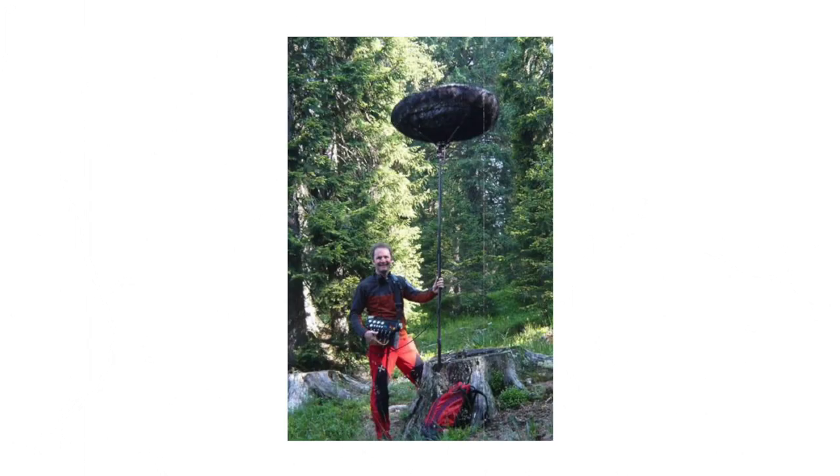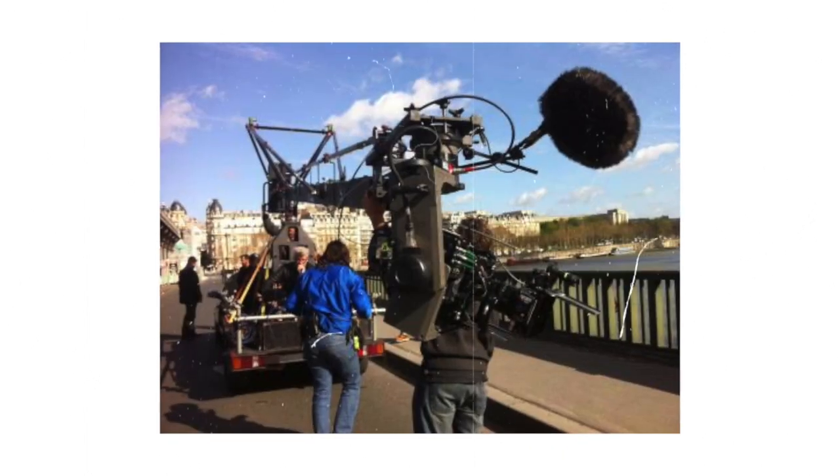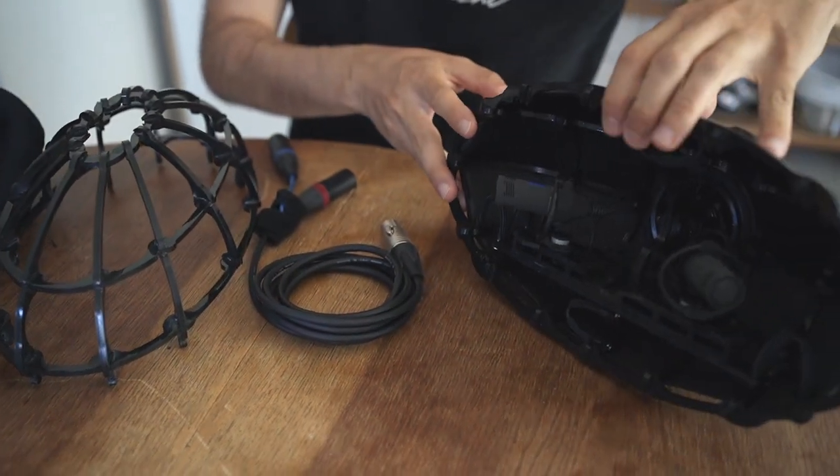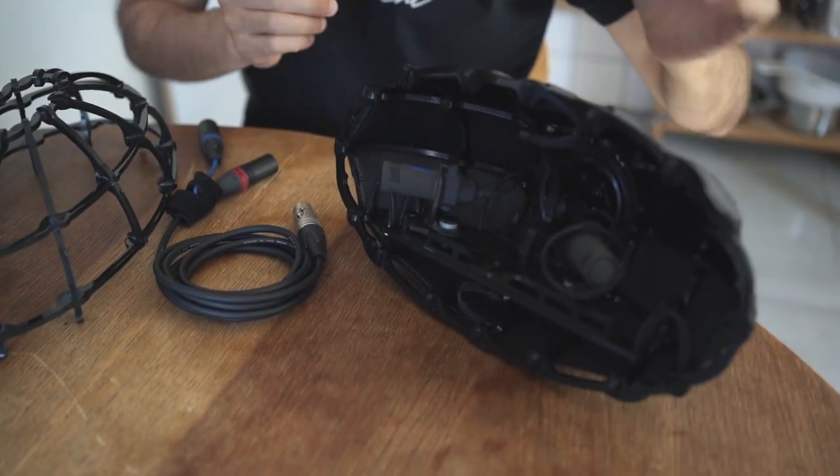If you have never heard about Cinella, it's totally understandable because they're not very active on social media, but in the sound world everybody knows Cinella, especially when it comes to high-end film production or documentaries. I went to Paris myself and picked up the Cinella Albert, and I could talk with Philippe and his wife about the product. Everything here on the table is handmade, made in France.